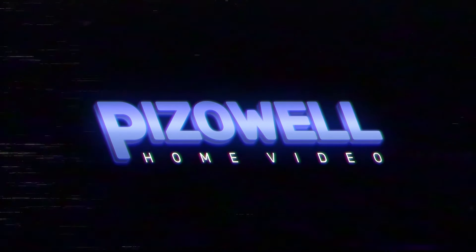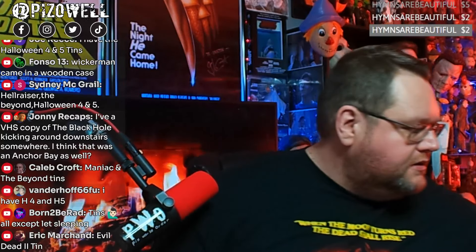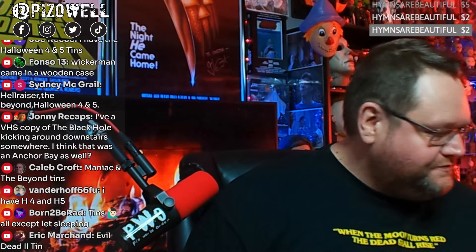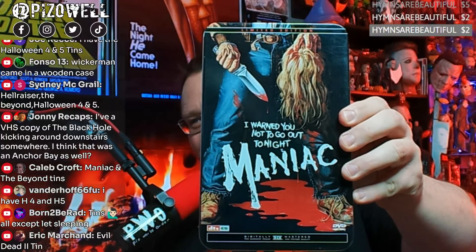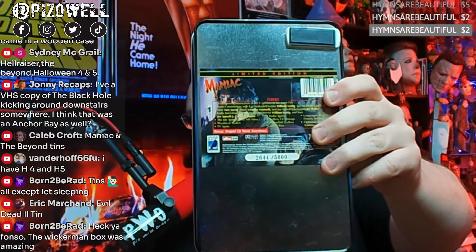Welcome to his our home video. Let's look at some TNs. First one: Maniac. Beautiful TN — this is number 2,644 out of 5,000. And I wonder, since this security thing is still on the back here, did somebody steal this one? Was this one stolen? Maybe they just grabbed it and ran out of the store while the alarm was going off.